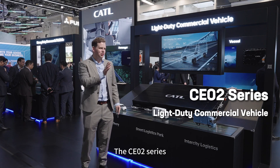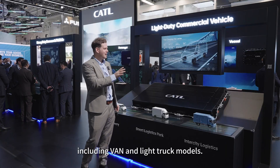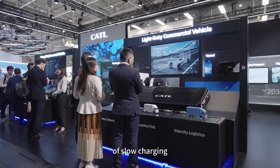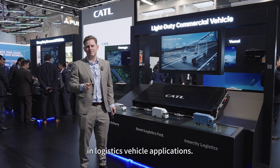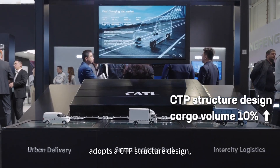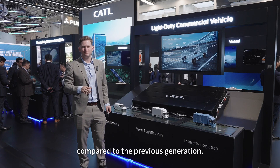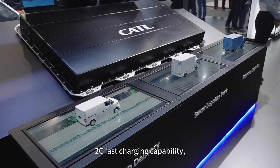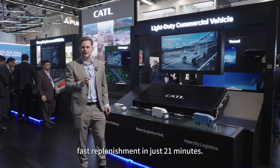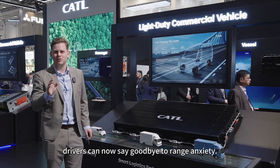The CE02 series is a large platform developed specifically for LCVs, including van and light truck models. This generation of products addresses the challenges of slow charging and short lifespan in logistics vehicle applications. This electrical box adopts a CTP structure design to increase cargo volume by more than 10% compared to the previous generation. The series is equipped with conventional 2C fast charging capability, completing a 10 to 80% state of charge fast replenishment in just 21 minutes. Drivers can now say goodbye to range anxiety.